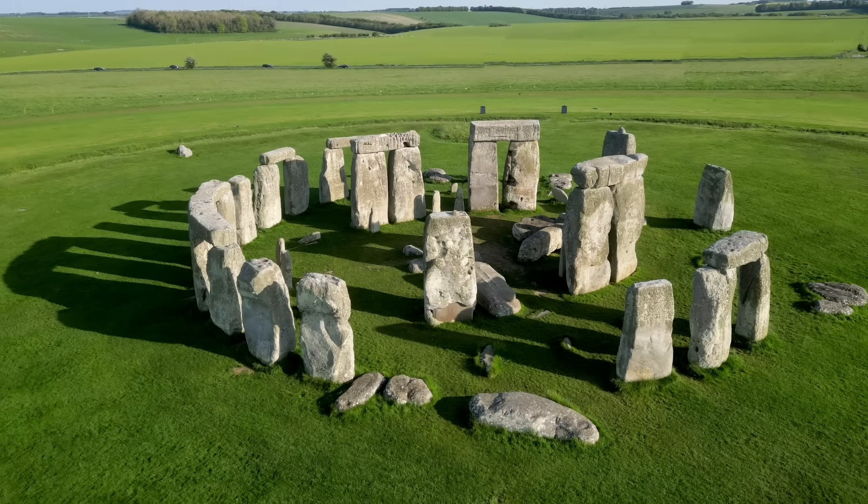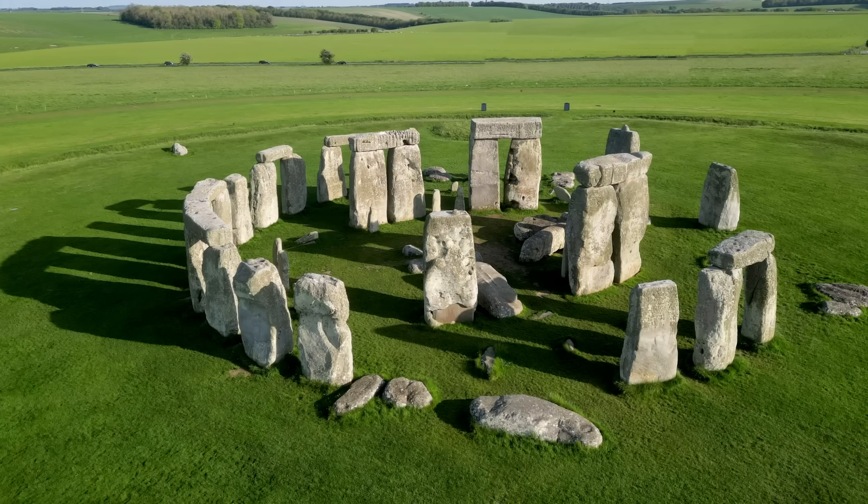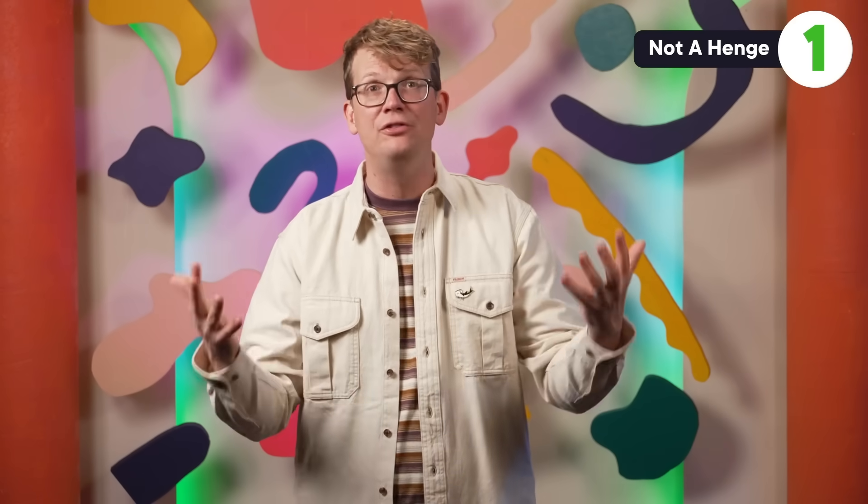Now the name isn't totally off base, or at least the first half isn't, since all the structural components of Stonehenge are stones. And that's more meaningful than it sounds. Most people use the word stone and rock interchangeably, but archaeologists typically use rock to mean the original chunk of earth, and stone to mean a rock that humans have moved, modified, or used in some way. And all of the sarsens and bluestones that make up Stonehenge definitely fit that definition of stone.